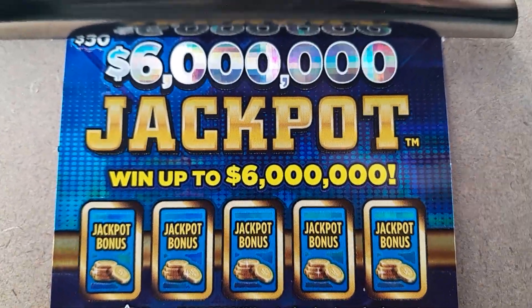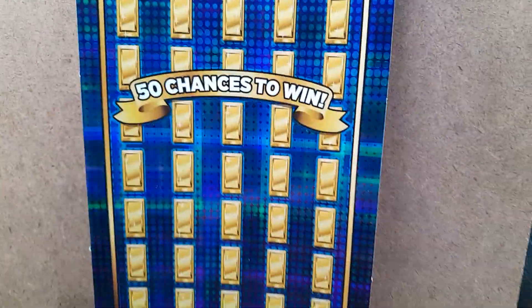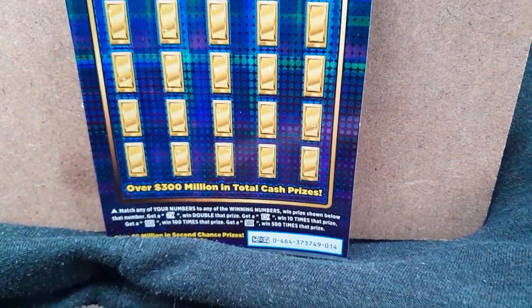Hey everyone. I thought I'd go all in today and get a $50, $6 million jackpot ticket. Had a couple of nice wins over the last few days so I thought why not give it a chance now that I can afford it.